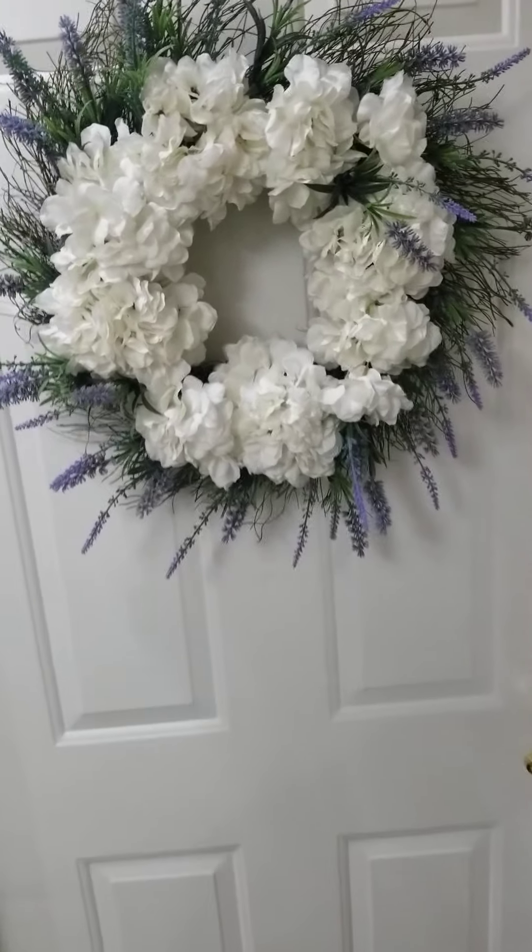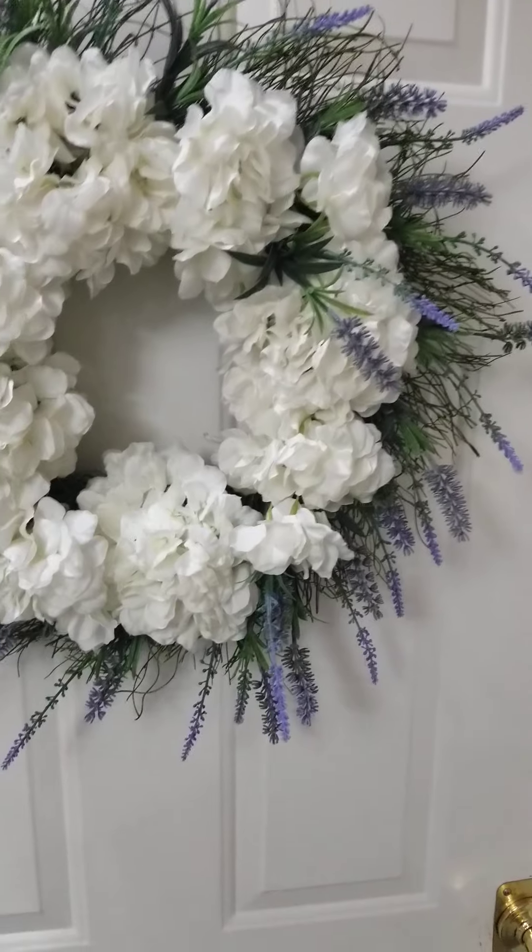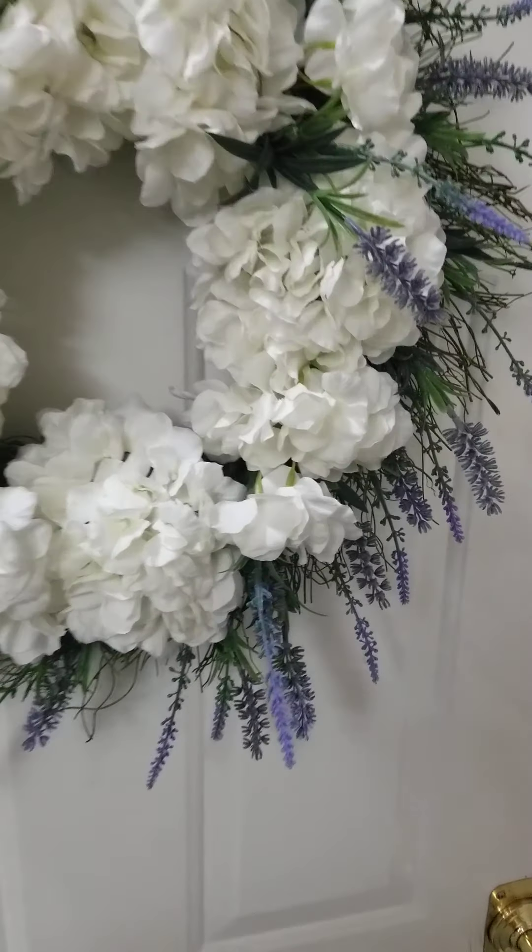Welcome to East Chase Senior Living's large studio apartment. The large studio apartment is a little bigger than our standard studio.